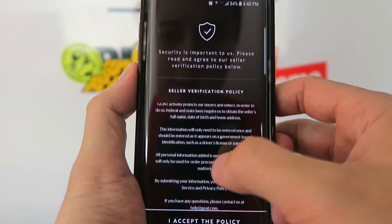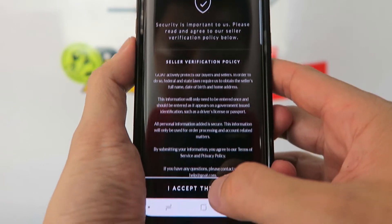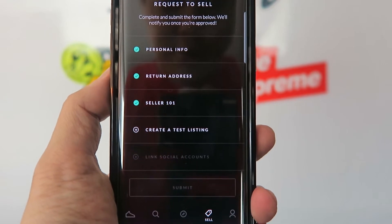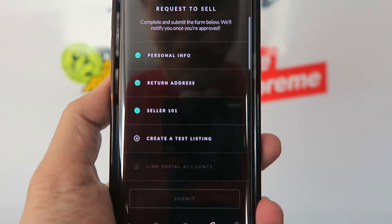After that, the seller verification policy comes up. You quickly read through that and at the bottom click 'I accept the policy.' Now comes the interesting part — I actually messed up once here, which I'll explain.